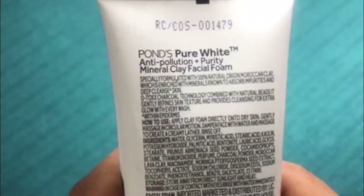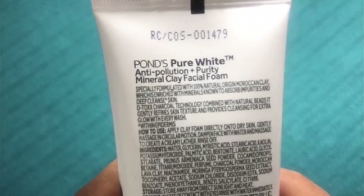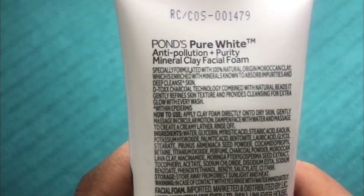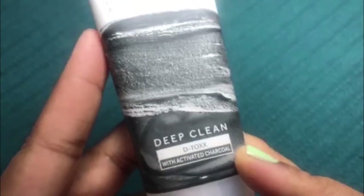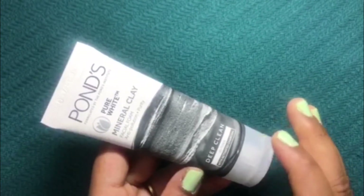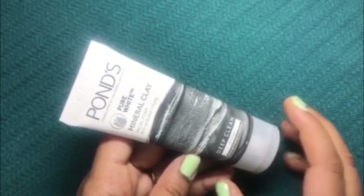This face wash has 100% natural Moroccan clay, which is enriched with minerals known to absorb impurities and deep cleanse the skin. The clay helps remove dead skin cells, leaving skin soft and smooth, removes surface oil, and hence prevents blackheads and pimples. It also has activated charcoal which gently refines skin texture and provides clean skin with a very nice glow.